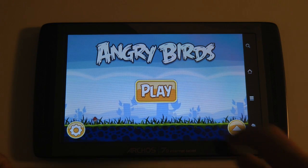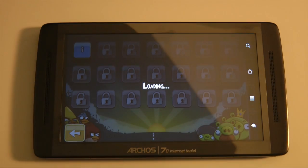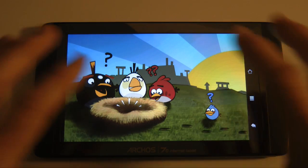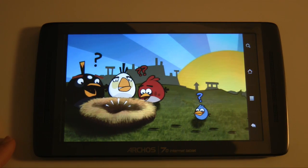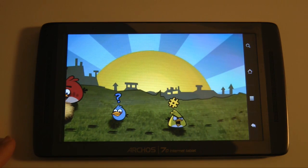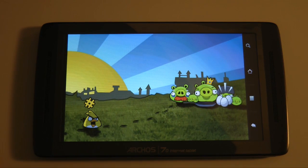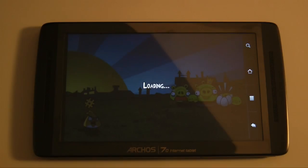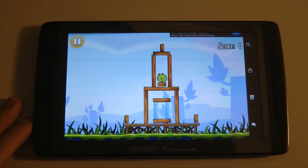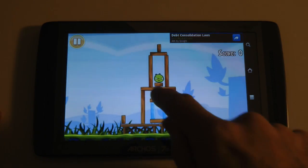Let's tap on Play. This is the first time I've played this on this new tablet, so we have to wait while the intro plays through. Really nice gaming experience on this device. The touchscreen is capacitive so it's very sensitive to the touch. Here we are, the first level loaded.